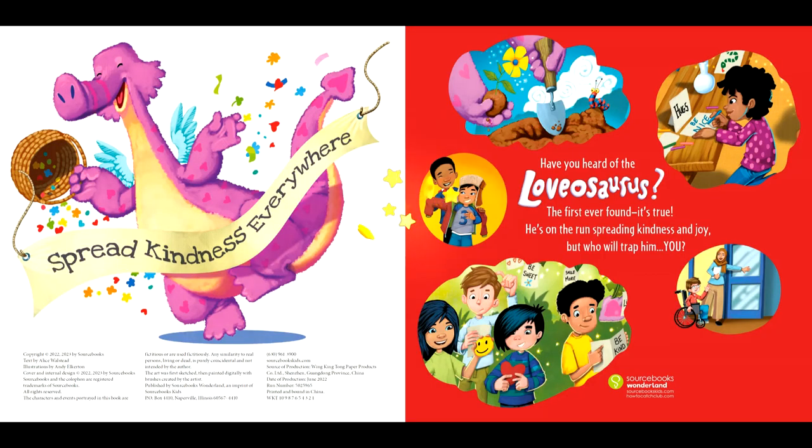The end. Don't forget to click the like and subscribe button for more children's books.